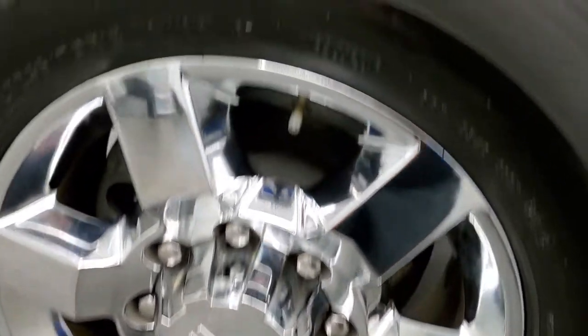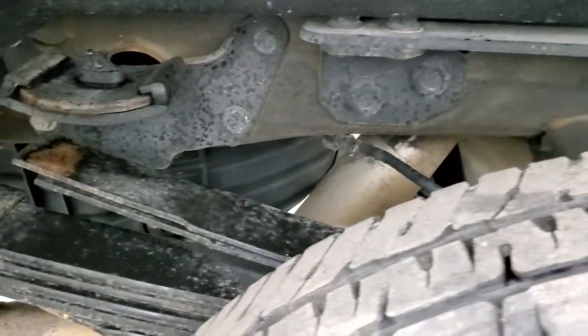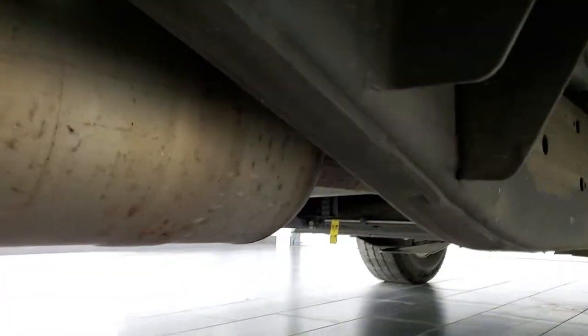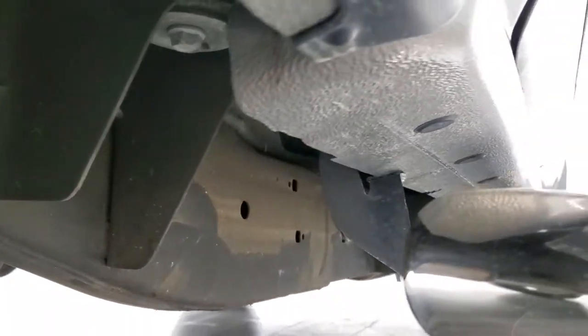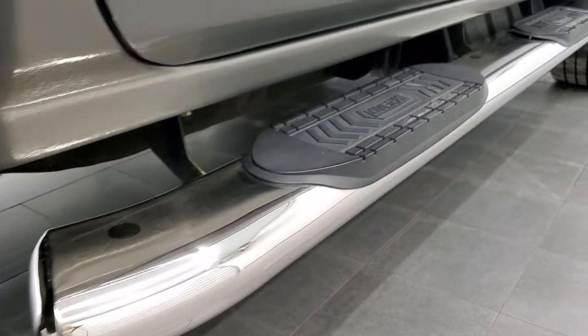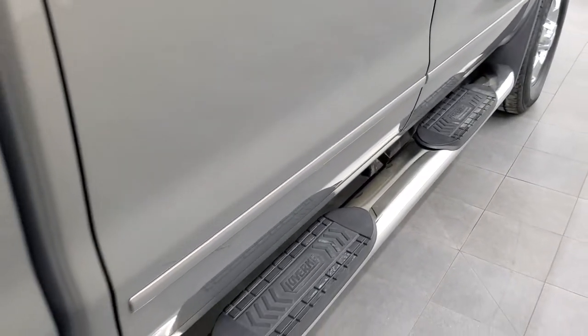The back rim is in excellent shape as well and the back tires have just about as much tread as the front tires. Frame and underbody is in very nice condition — it's like that all the way underneath. It has all the remaining factory exhaust so it hasn't been altered in any way. The cab corners and lower rockers all look really good. It comes with a nice set of Laverne chrome step bars — those are nice wide step bars.